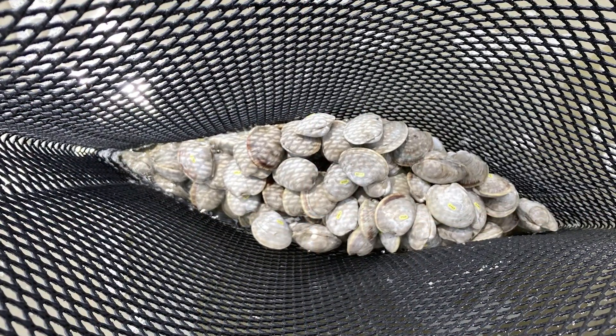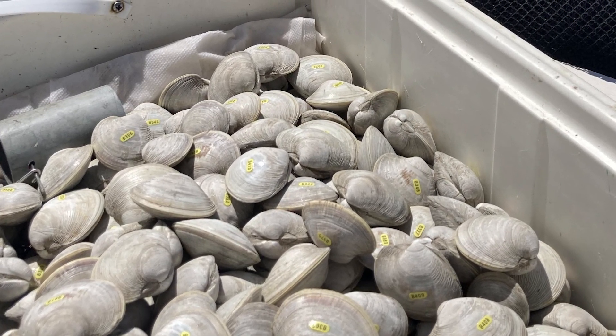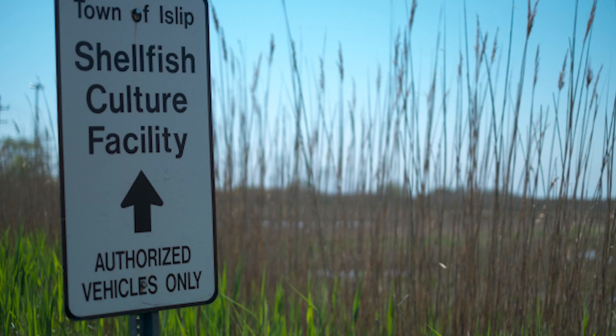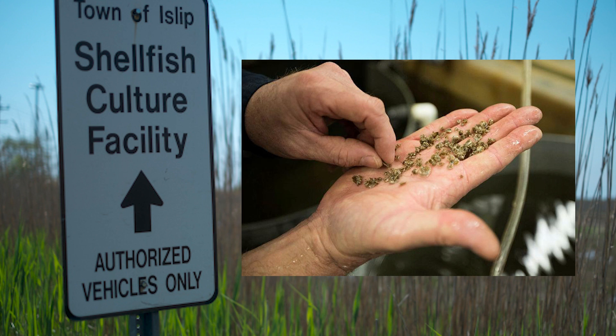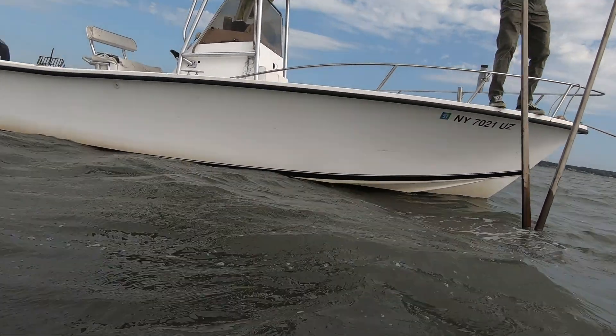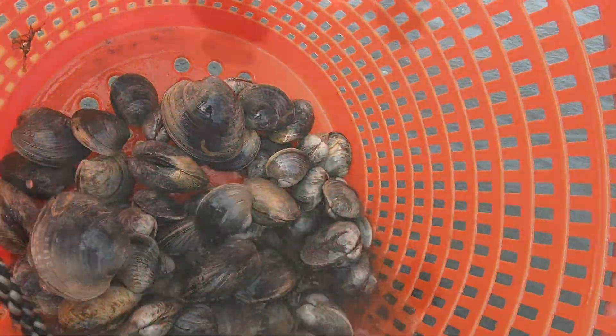These genetic fingerprints can then be used to select broodstock for selective breeding using resistant strains. In this phase of the project, researchers are applying these SNP array tools to select strains that are tolerant to heat and QPX. While it has taken four years to accomplish these milestones, the results and genotyping tools provide the capability to improve lineage being cultivated by the industry. There is still more work to be done, but we hope to soon identify resilient strains that would improve clam farm viability and ensure the availability of high-quality seed to growers.